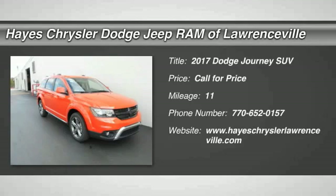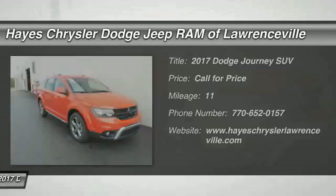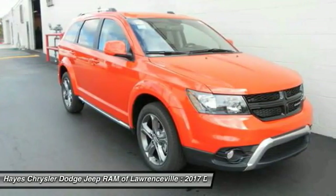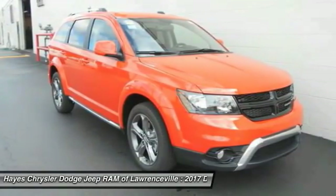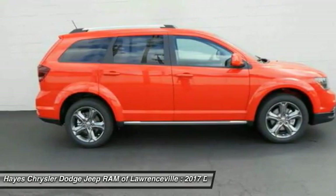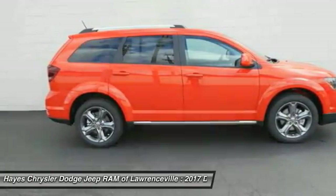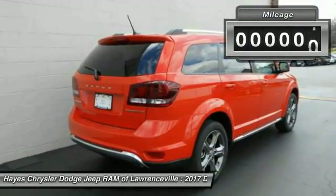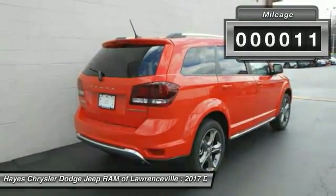2017 Dodge Journey. The Dodge Journey combines the practicality of an SUV with the comfort of a car, all while boasting a style all its own. The Journey's optional third row seat, along with innovative features like a chilled beverage cooler and in-floor storage bins, make it a good and affordable alternative to a traditional minivan. This vehicle has less than 100 miles.